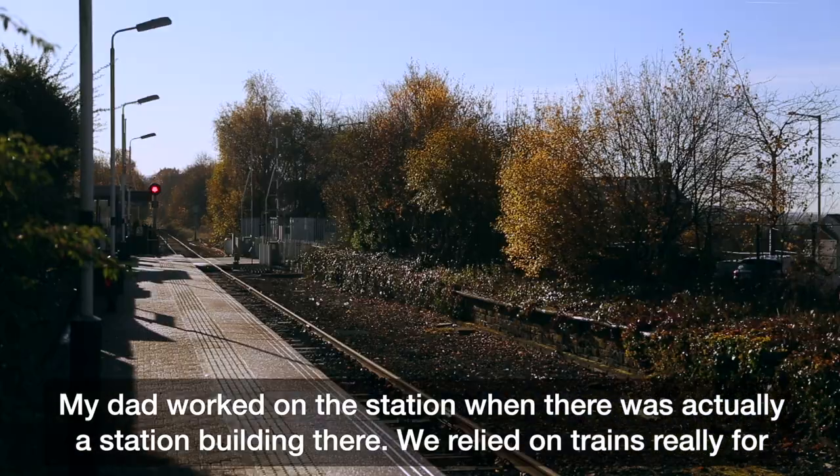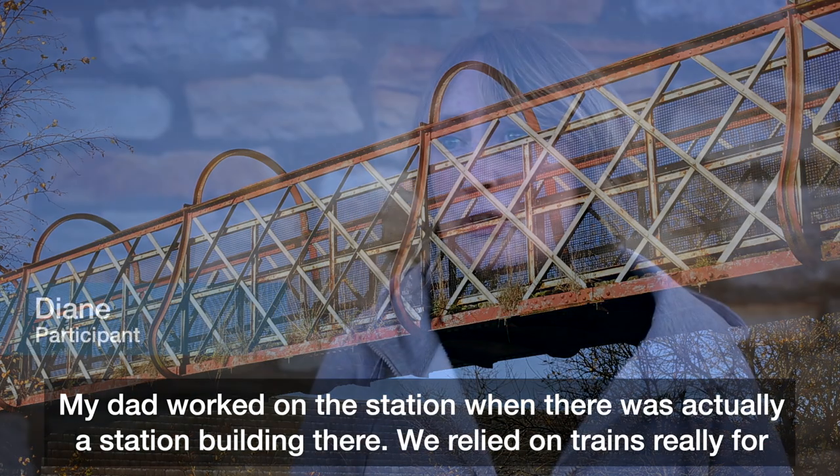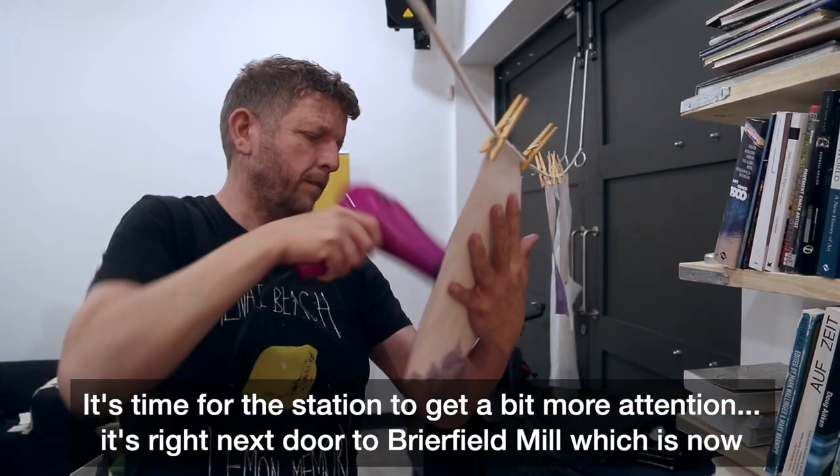My dad worked on the station when there was actually a station building there. We relied on trains really for everywhere we went, so I really felt I wanted to be part of it. It's time for the station to get a bit more attention.